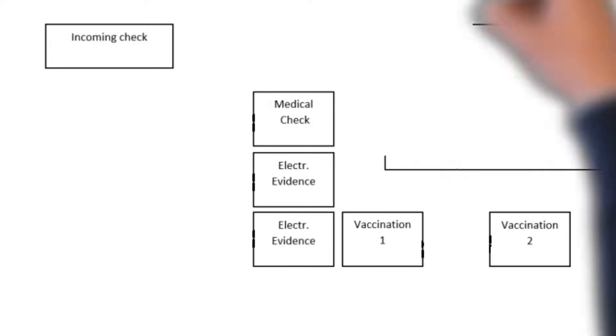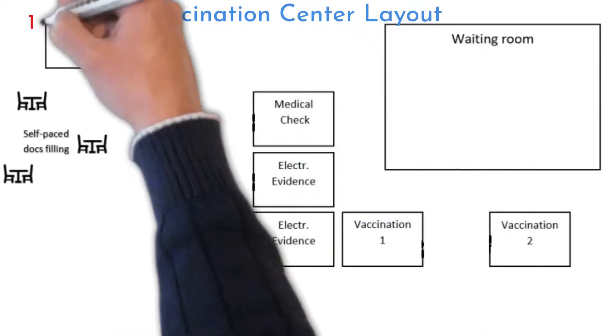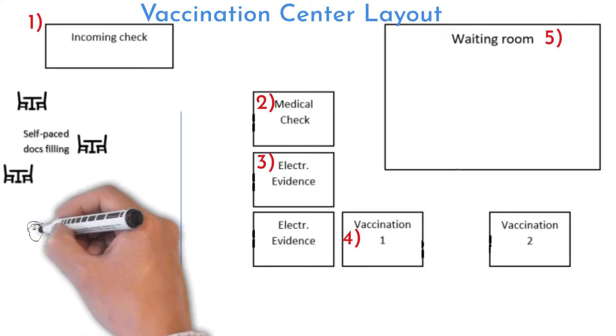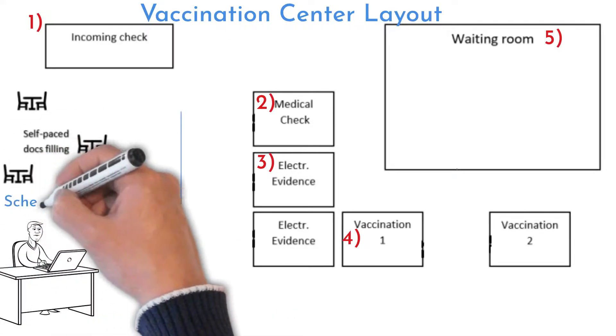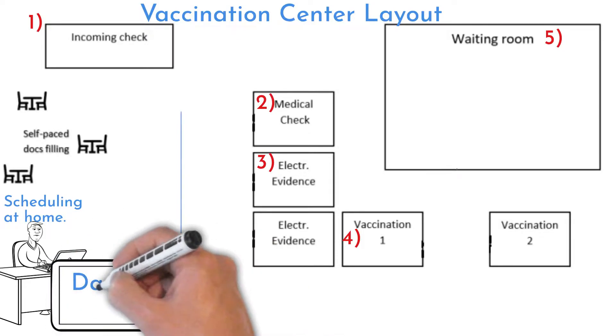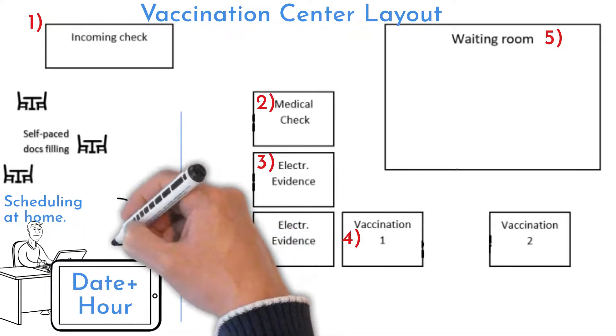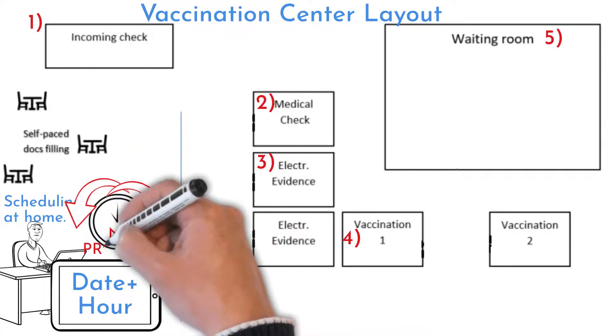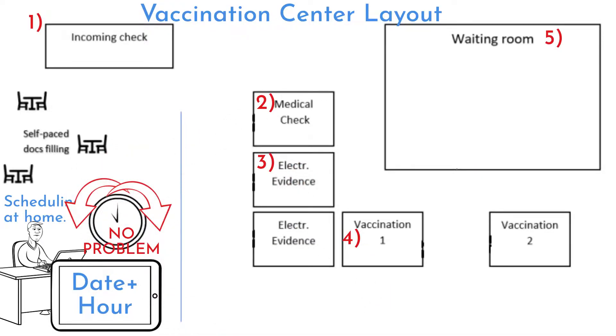There were four different stations I had to pass through, plus the last one was a waiting room. This is its layout. The process starts with scheduling vaccination time. It is an online form where you simply choose time and date. But the process setup allows deviations from vaccination time of plus or minus two hours, so if you come a little earlier or later, it does not matter too much.